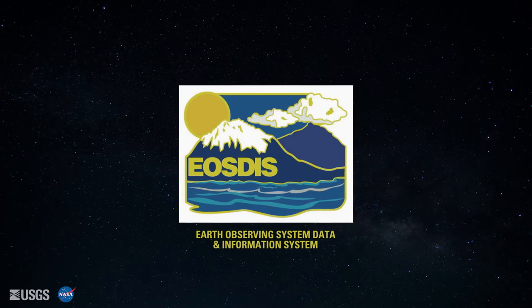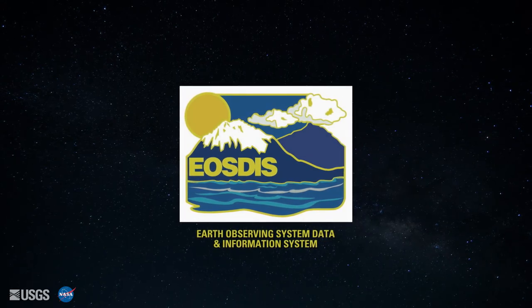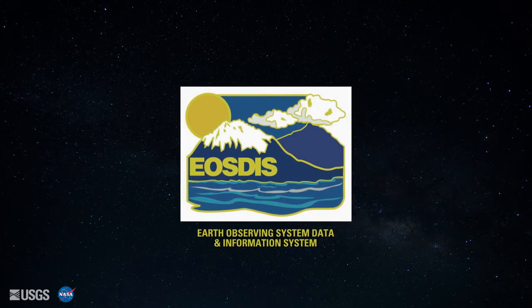The LPDAC is one of 12 DACs within NASA's Earth Observing System Data and Information System. The NASA Land Processes Distributed Active Archive Center ingests and archives NASA land products and distributes that data to NASA Principal Investigators, Department of Interior research scientists, and land managers and users worldwide.